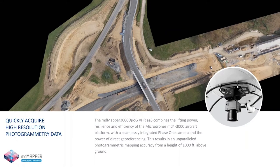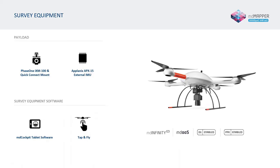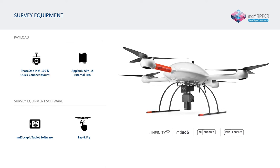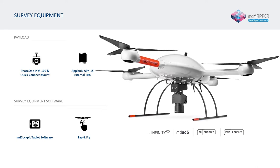Now moving into our MD Mapper family, all of which are PPK and DG enabled. First up, our MD Mapper 3000 DOG VHR-AAS. Its payload houses a Phase One IXM-100, which is a 100-megapixel metric camera, and also has an Applanix APX-15 IMU. This system allows you to fly at greater heights without sacrificing accuracy.